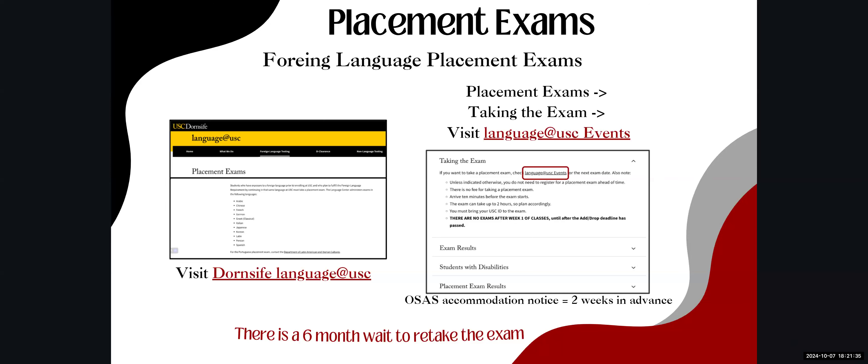The Language at USC Events page provides directions on how to take the placement exam. Key notes: there's no fee for the exam, you can arrive 10 minutes before it starts, the exam can take up to two hours so plan accordingly, and you must bring your USC ID. There are no exams after the first week of classes until after the add/drop deadline has passed. If you need OSAS accommodations, notify them two weeks in advance.